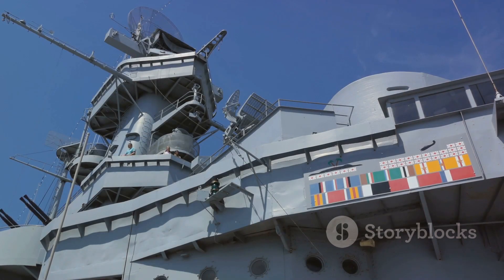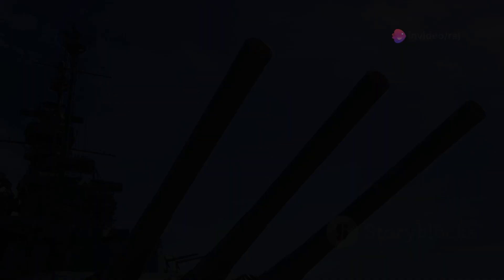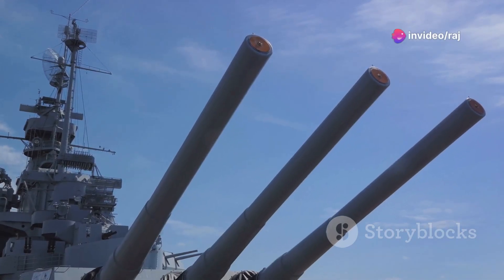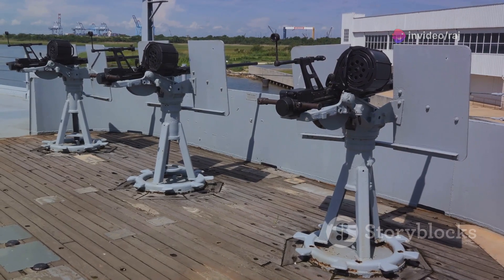Moving on, the USS Alabama Battleship Memorial Park. Here, history comes to life. You can explore the mighty battleship USS Alabama and the submarine USS Drum, getting a hands-on lesson in our nation's military history.